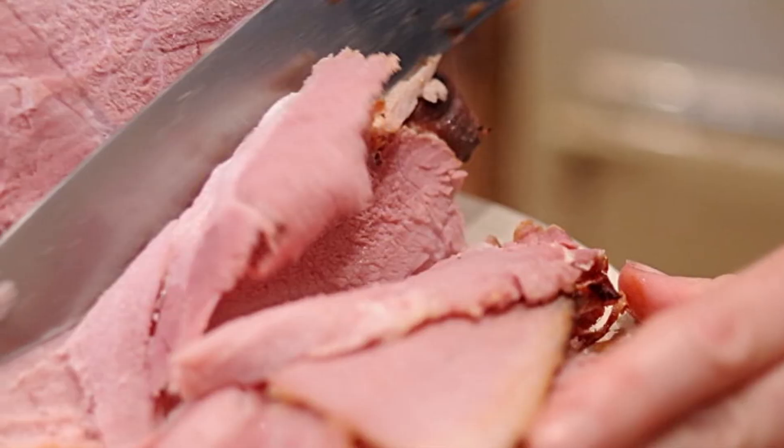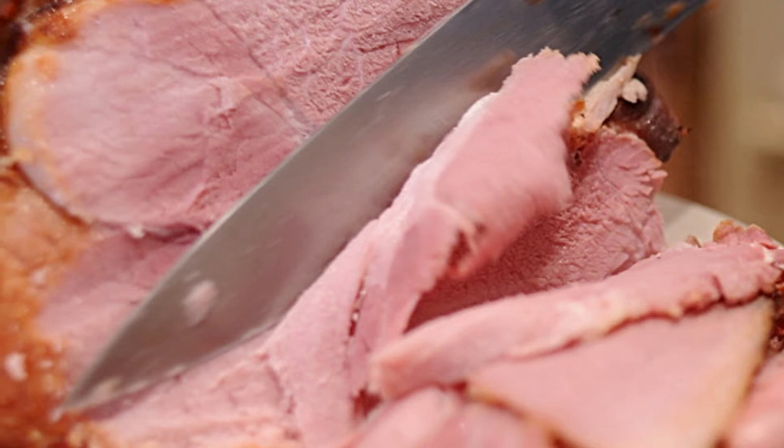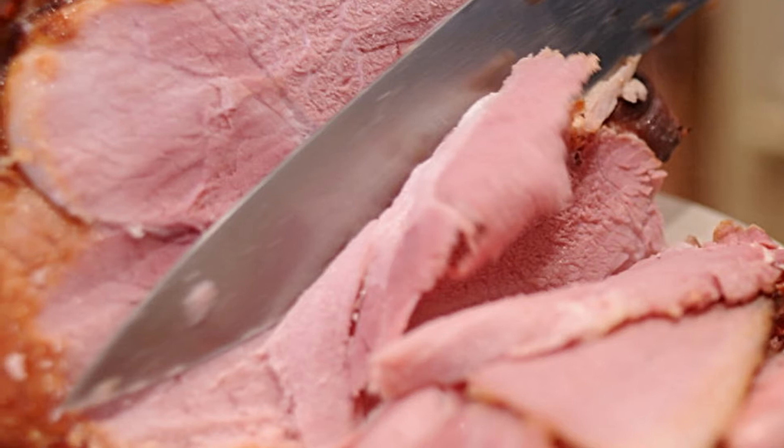3. Ham! Many health-conscious eaters avoid ham due to its high salt content. However, it provides about 42 mcg of selenium per 3-ounce serving, or 60% of the recommended daily intake for adults.